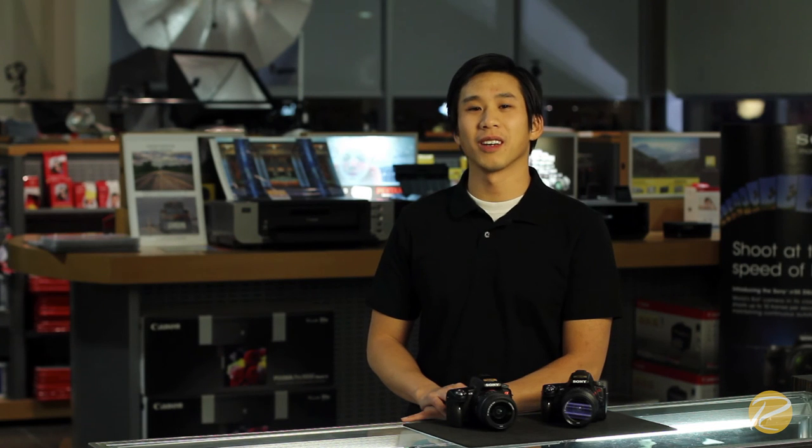Here at Rockwood Camera, we also offer a wide selection of photography equipment and accessories. Again, my name is Jimmy. Thanks for watching.